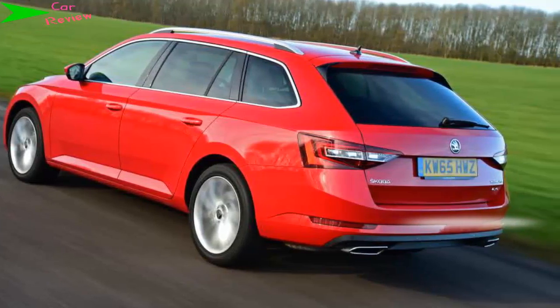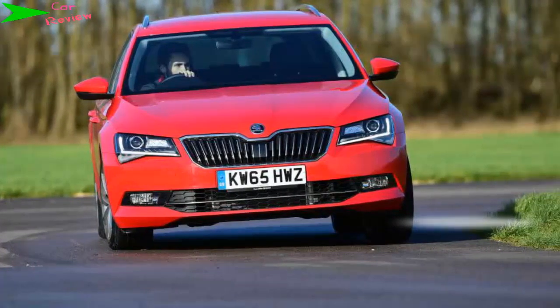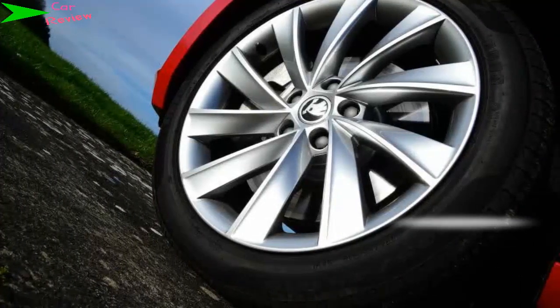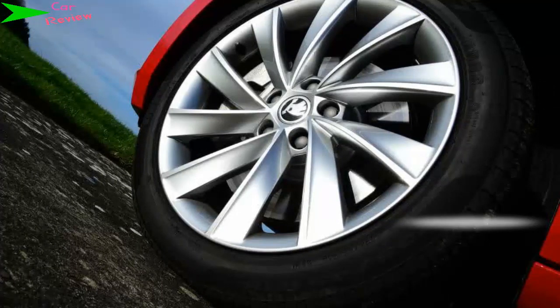CO2: 164g/km. The Superb excels at being a quiet, comfortable and utterly refined family car. While the 276bhp engine is great fun and absurdly fast, it is largely unnecessary in a car of this type — which is where the 148bhp 2.0-litre diesel comes into its own.